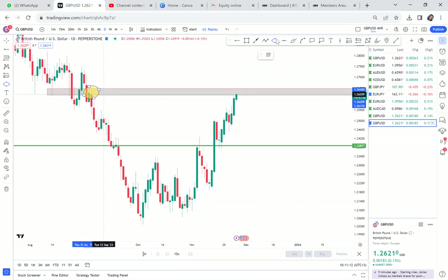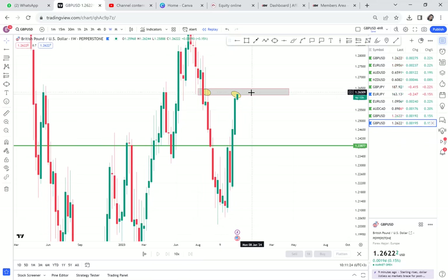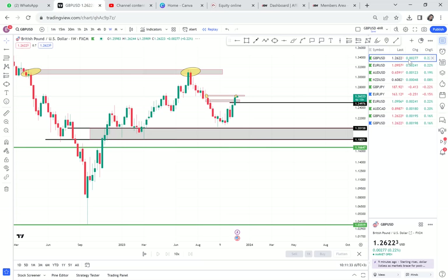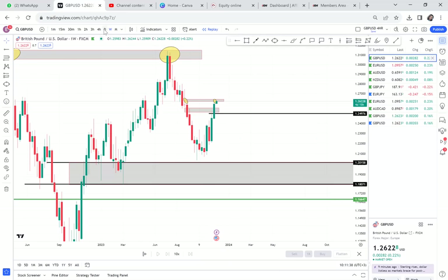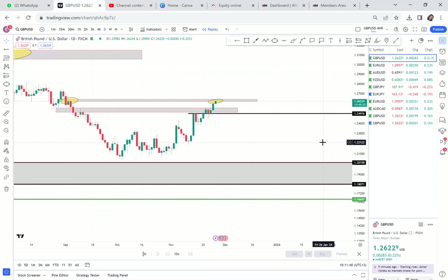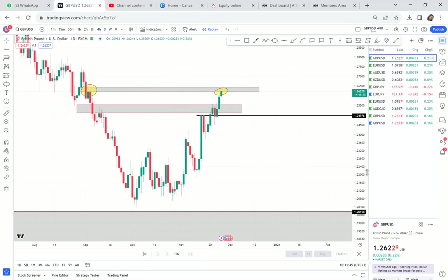I don't know which broker you're using — comment down below and let me know. Are you using FXM or PaperStone? According to PaperStone the double top is on both the weekly and the daily — entry on daily, confirmation on daily. But on FXM there's no double top. The double top is on the daily only. That's the confusion I don't like these days with brokers — they are printing candles that are not there.